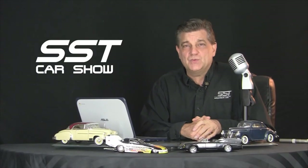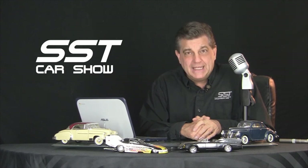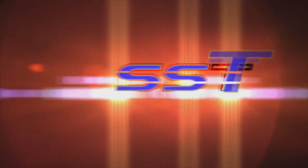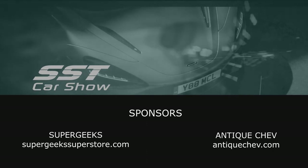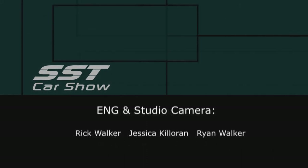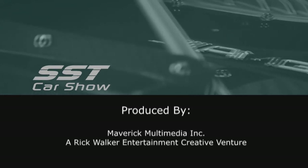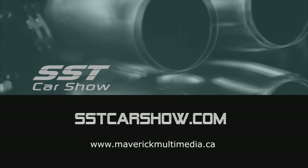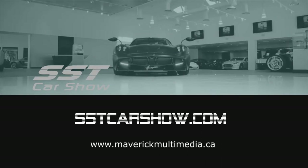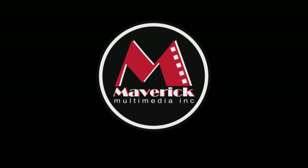Well friends, that's all the time we have this week. So until next time, I'm Rick Walker reminding you — when you can't get to the Car Show, we will bring the Car Show to you online at sstcarshow.com. This has been a Maverick Multimedia Production.